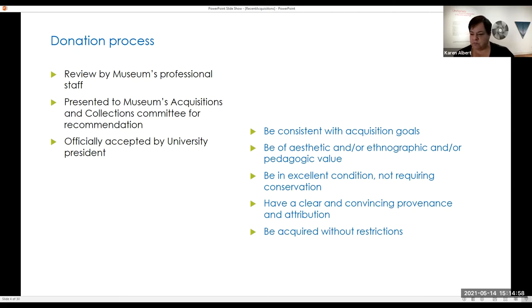Once a work is brought into the collection, we do a whole accessioning process — cataloging, photographing, and additional research. I'm going to spend the rest of the time showing you a number of works that have come into the collection in the last five years. I'll go a little quickly because there were so many good things I wanted to show you.